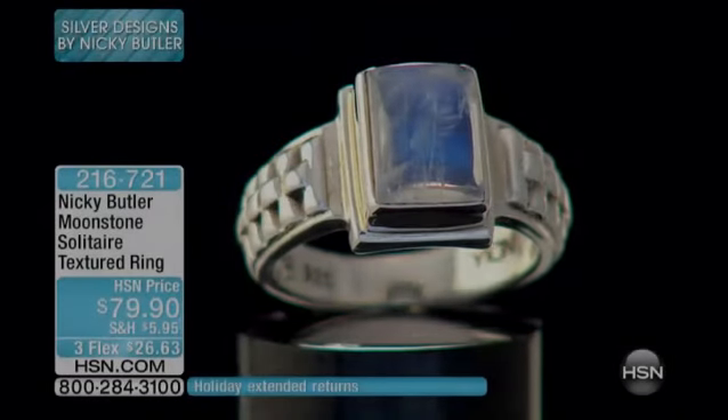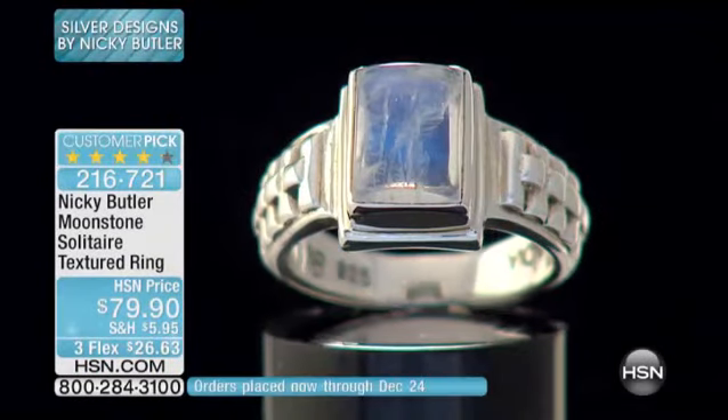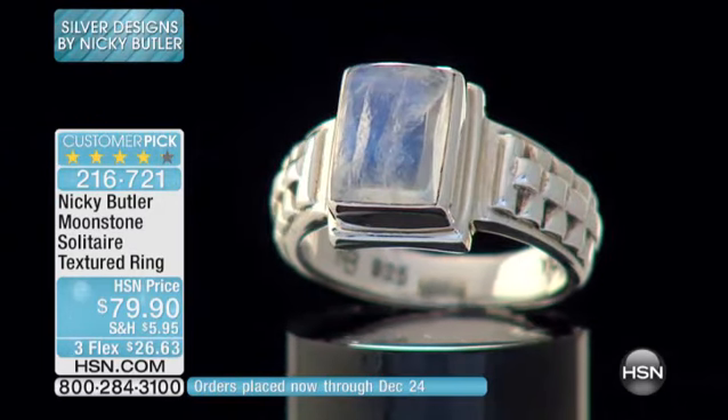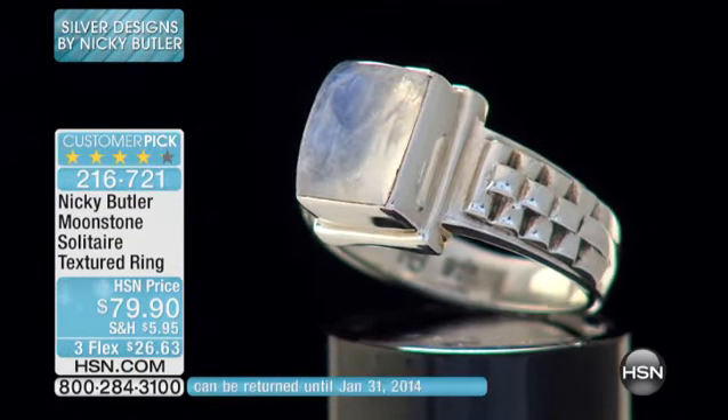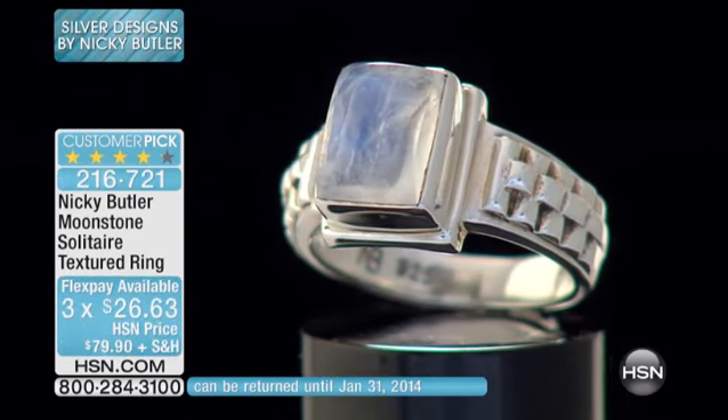Really, really well done. Here's the Nicky ring — it's the Nicky Butler collection. I don't normally like to do reorders, but this one for me is a classical ring. I could do it now, I could do it another five years, if you still have me here.